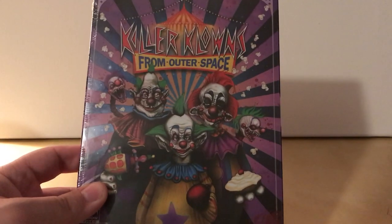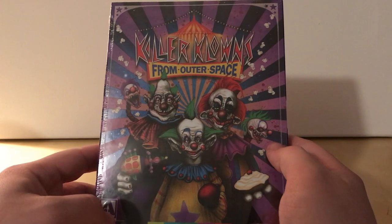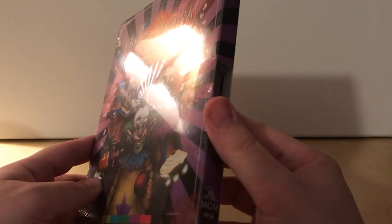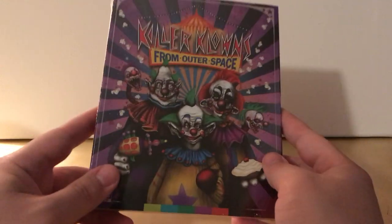Today is the 24th of April, and this was released today. This is a movie I've seen before — I've seen Killer Klowns from Outer Space — I just never owned it.